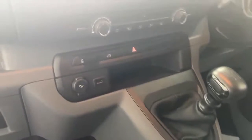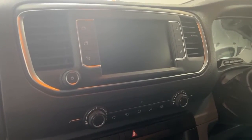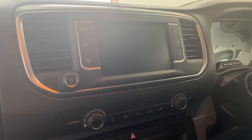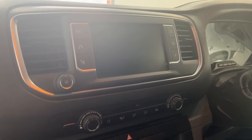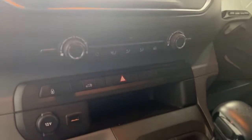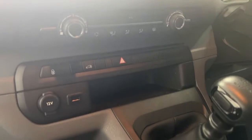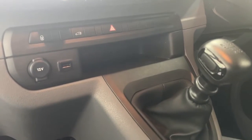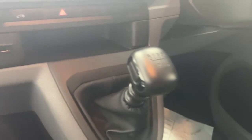We do have your entertainment system here, which does come with Apple CarPlay, Android Auto, Bluetooth and USB connectivity, as well as built-in navigation and DAB radio. Just underneath, we do have the climate control, with heated side mirrors and air-con for the vehicle. Central locking options, a 12V charge port and USB port, and also a 6-speed gear stick.